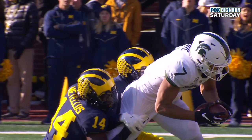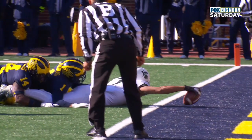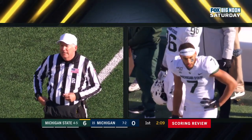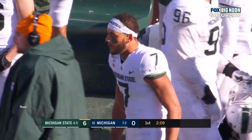That was awfully close — let's see if he got himself in before anything hits. It sure looks like right there the ball is crossing the plane of the goal line when his knee hits. The runner's knee was down with the ball inside the one-yard line. The ball will be placed inside the one-yard line, first down and goal.